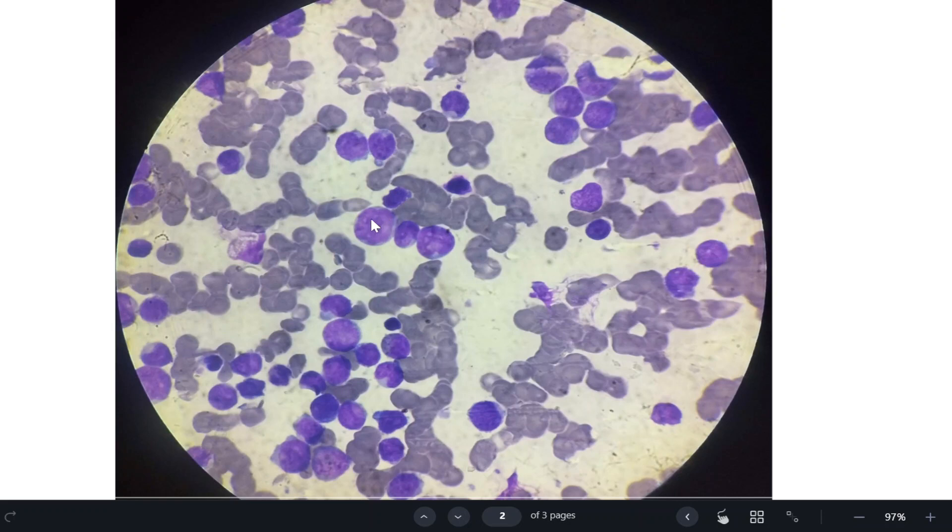The less blue appearance of the nucleus reflects dispersed chromatin. These small whitish dots visible within the nucleus are the prominent nucleoli. So the key features are: high nuclear-to-cytoplasmic ratio, many times larger than the mature lymphocyte, dispersed chromatin with a light blue nucleus, and prominent nucleoli.